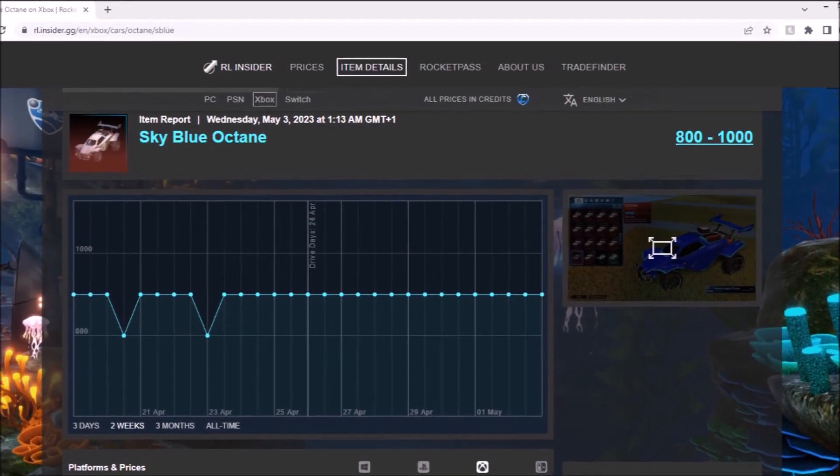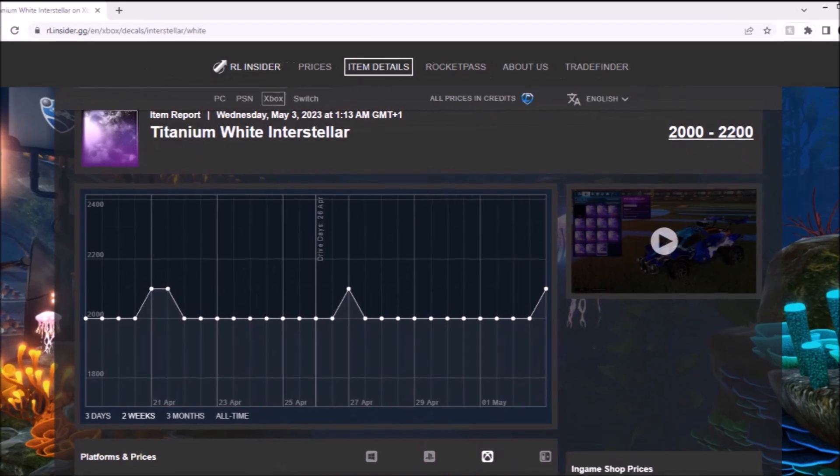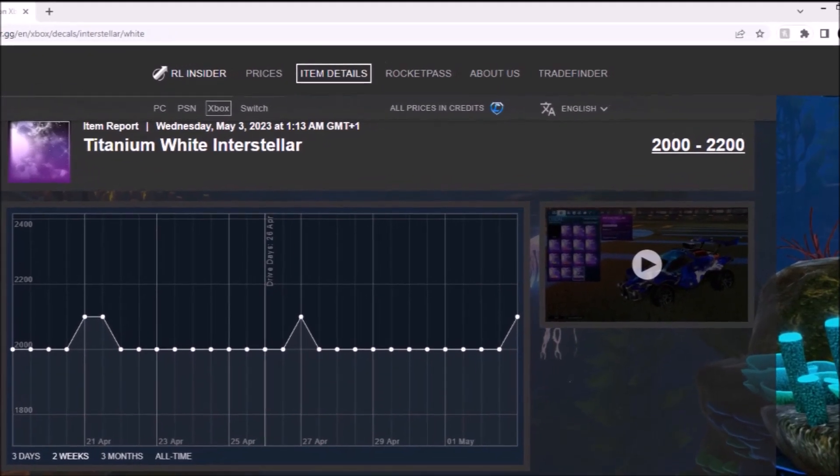Sky Blue Octane — what's going really, really interesting. Titanium White Interstellar — beautiful decal, not really doing too much. And then the Lime Octane.